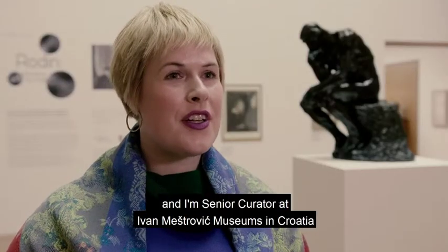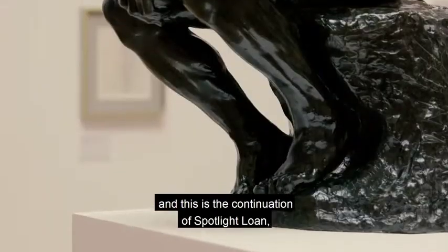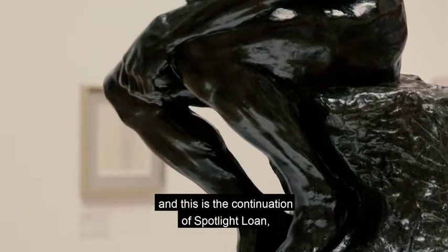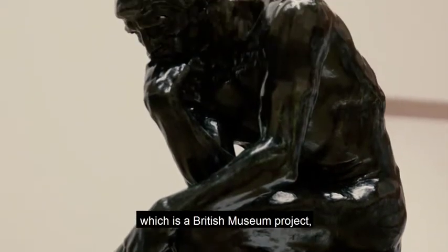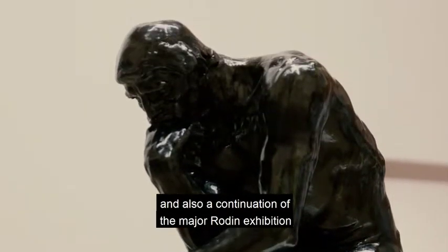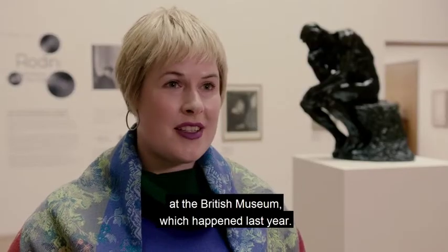My name is Barbara Vujanović and I'm senior curator at Ivan Meštović Museums in Croatia. This is the continuation of Spotline Loan, which is a British Museum project, and also a continuation of the major Rodin exhibition at the British Museum, which happened last year.